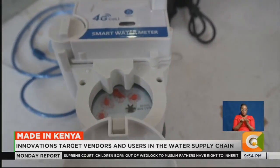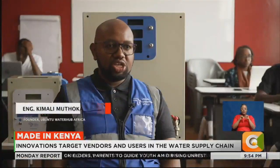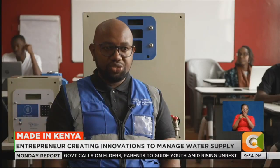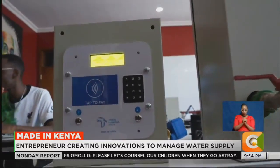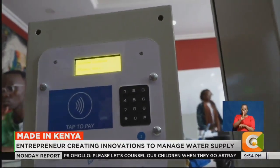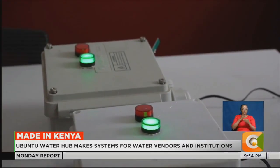I realized there was a very big gap in water management. We are a technology company. We make different systems that support sustainable water distribution. From water ATMs to prepaid water meters, Ubuntu Water Hub Africa's innovations all aim to ensure sustainable water management while ensuring water entrepreneurs maximize returns.